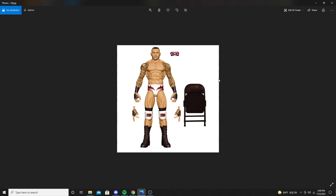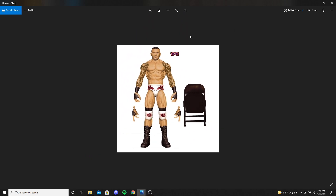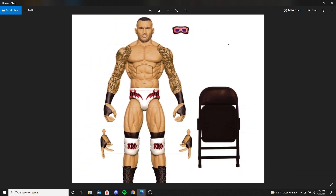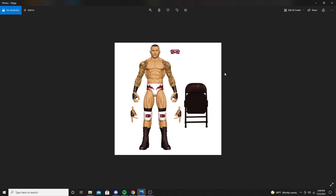Next up is Randy Orton from WrestleMania 37. As soon as I saw him come out at WrestleMania 37, I texted one of my friends saying I need a figure of this — and they gave it to us. He's got red and white on his attire, RKO knee pads, and a steel chair. He comes with sunglasses or goggles — I don't actually remember him wearing those at WrestleMania, so I'm not sure what that's about. But the head sculpt looks great.